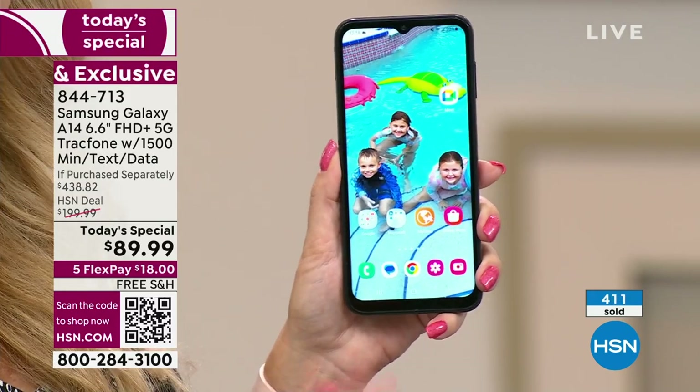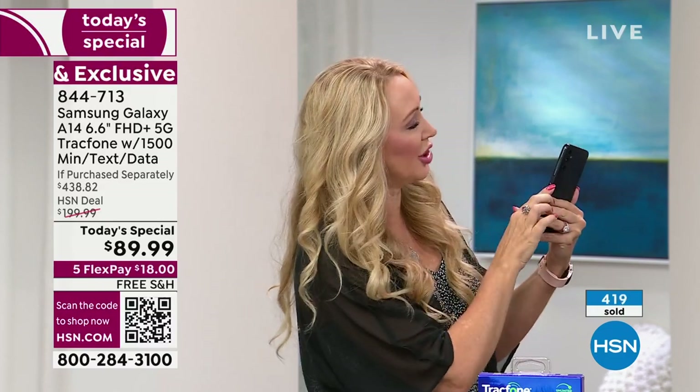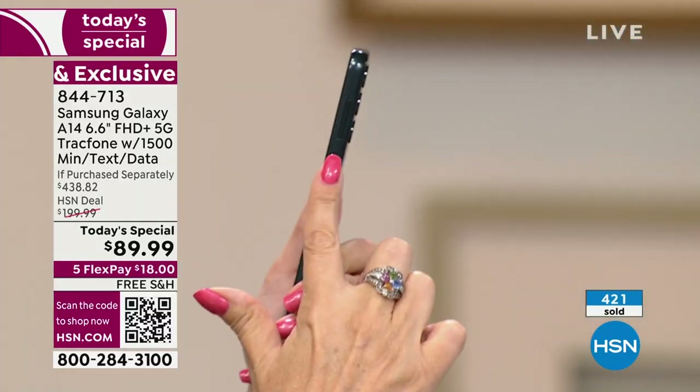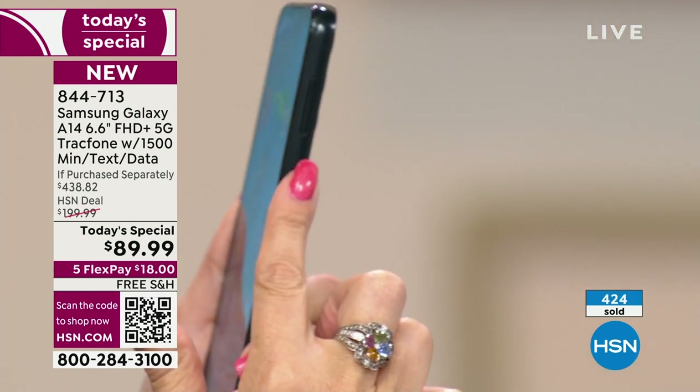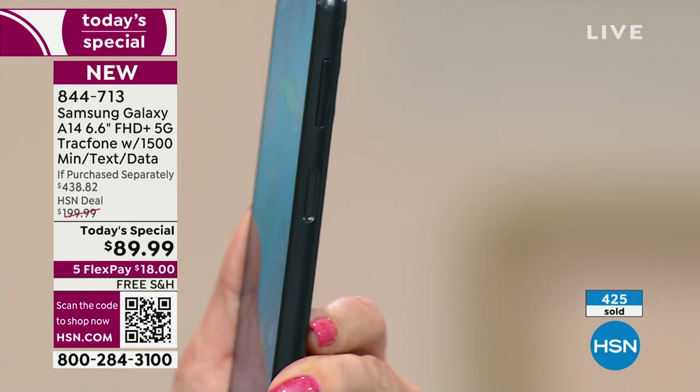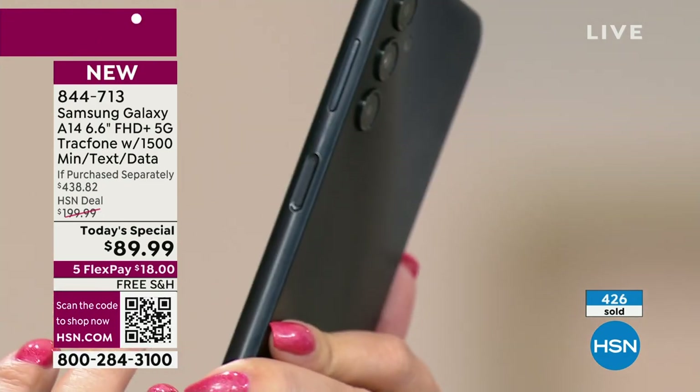If you're a light user, you might only charge this phone once or twice a week. Over here on the side you have a fingerprint scanner — that's going to get you securely into your phone. Really good security feature that makes it accessible, simple, and easy for you.